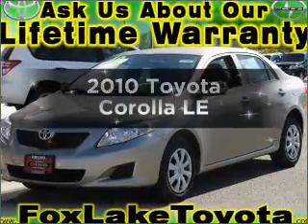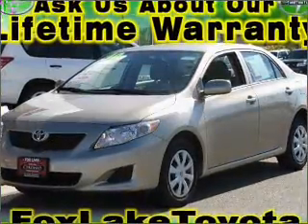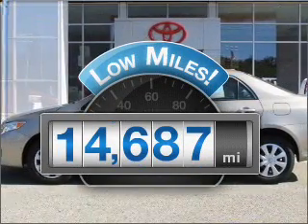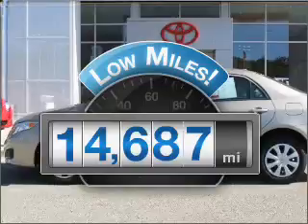Introducing the 2010 Toyota Corolla. Travel the roads in style and comfort in this great vehicle. Why worry about high mileage? Choosing a ride with lower mileage is the right choice for your busy life.